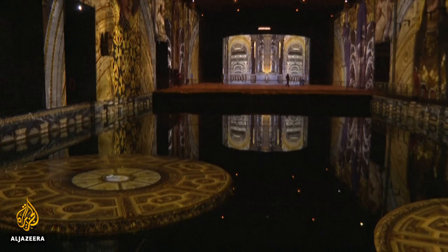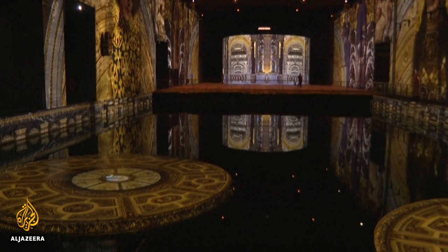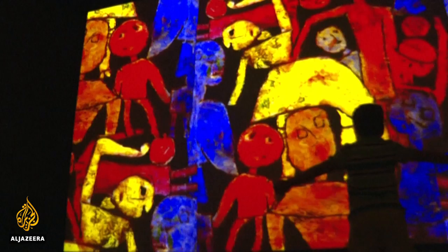Ninety video projectors will use every surface to bring iconic art to life. Visitors walk through narrow gangways to tour the submarine pens, some 100 metres long and 12 metres high.